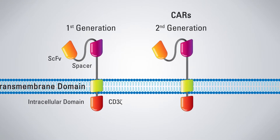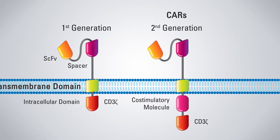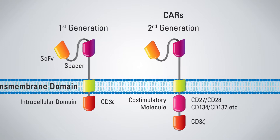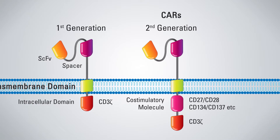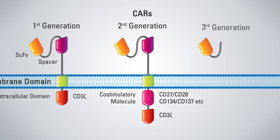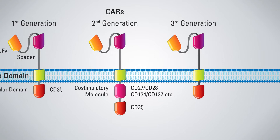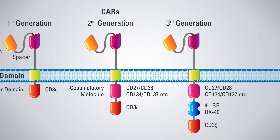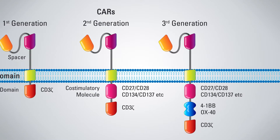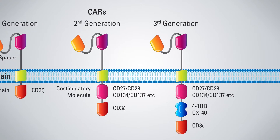The next generation of CAR constructs addressed this limitation and added the intracellular co-stimulatory domain 4-1BB or CD28. These constructs are the basis for the FDA-approved therapies currently available. The third generation of CARs combines multiple co-stimulatory domains such as CD28-OX40 or CD29-41BB to augment T-cell activity.